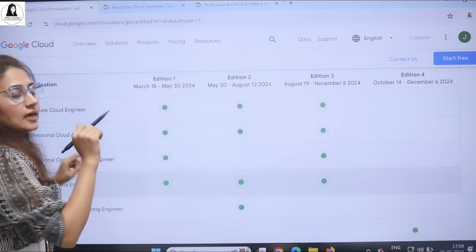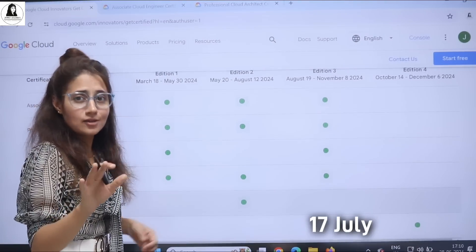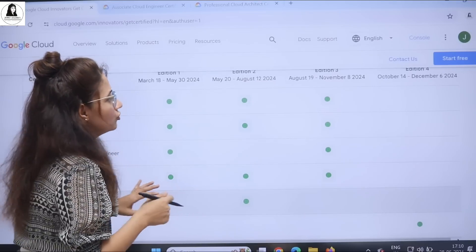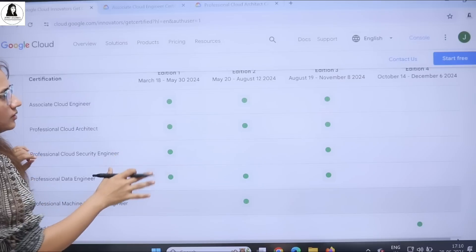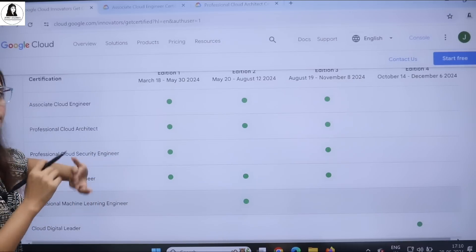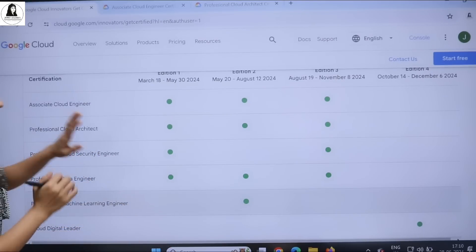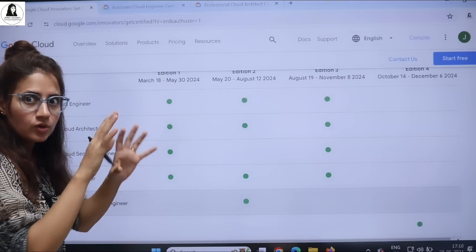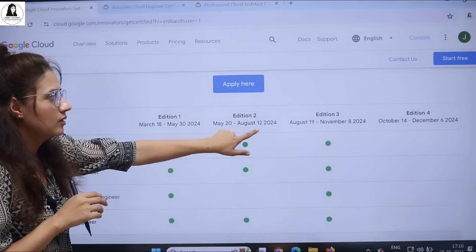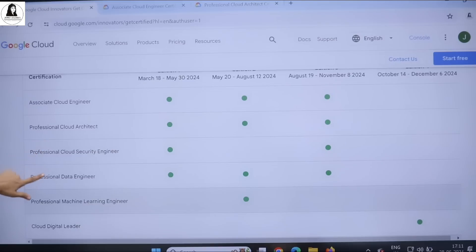The last date to apply is 17th July, but apply as soon as possible because you'll be on a waiting list. The selection is based on seat availability, so it's better to apply early and not wait for the deadline. Once you click the link in the description box, you'll be redirected to the page where edition three registrations are open.